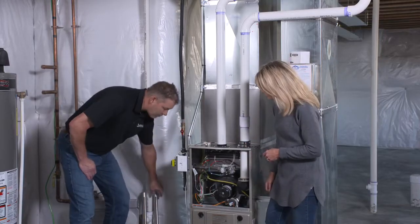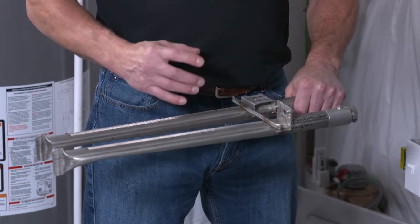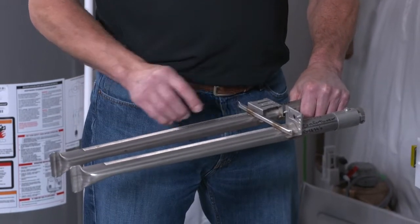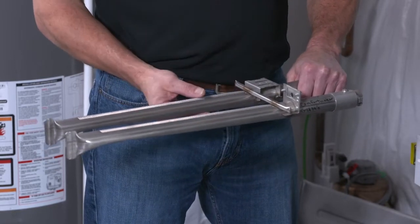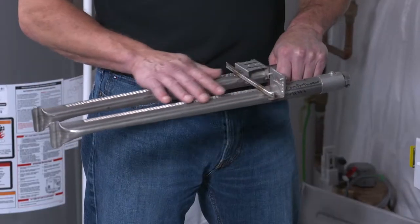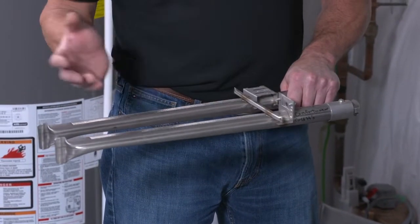I brought a couple other things with me too. This is a burner out of a furnace. On a lot of heat exchangers, over time they'll end up rusting. That rust will break down and fall on top of the burners. This is a ribbon-type burner. When rust builds up on top of it, it causes incomplete burn, which can cause the furnace to soot and can cause gas to spill out the front and damage the wiring. So it's really important to have this cleaned. We can take the burners out and blow them out with a compressor.